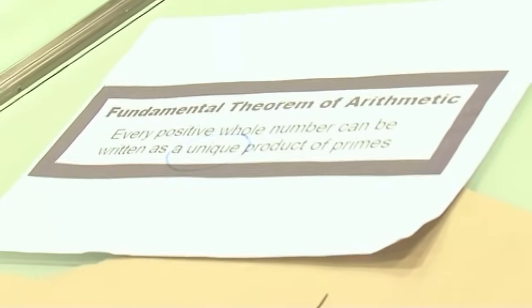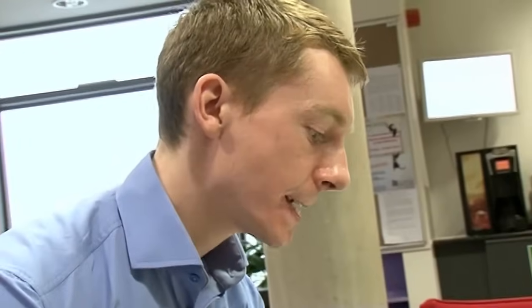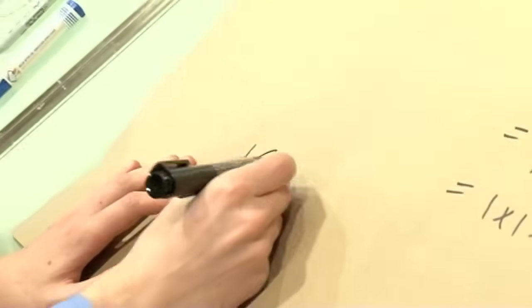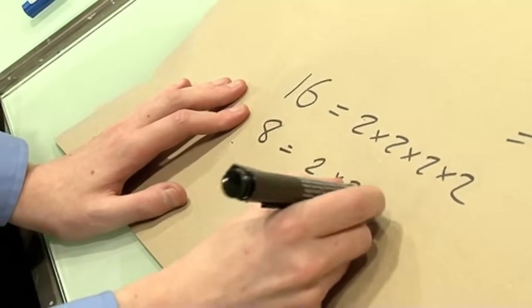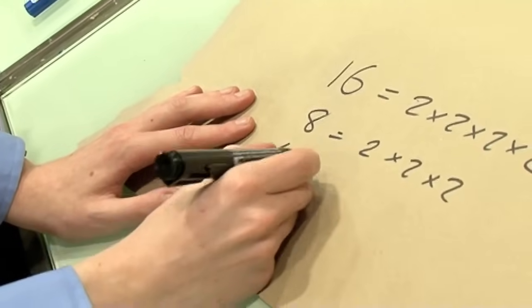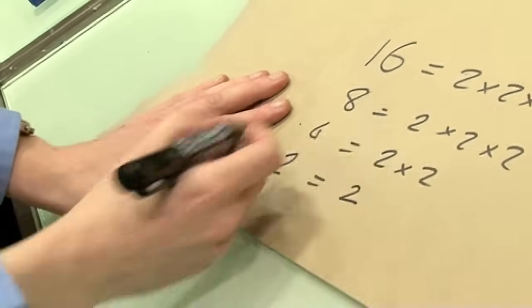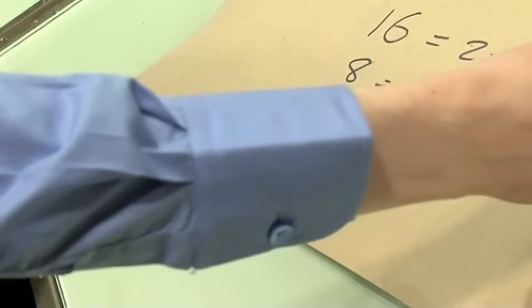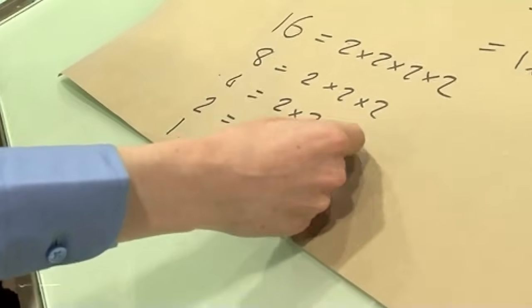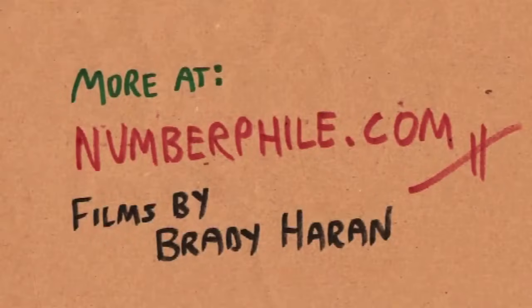Looking at that theorem, doesn't that mean 1 isn't a whole number? Surely 1 can't be made as a unique product of primes. Let's have a look. Take 16: it's 2 times 2 times 2 times 2 — a product of 4 primes. 8 is 2 times 2 times 2 — 3 primes. 4 is a product of 2 primes. The number 2 is a product of just 1 prime. And if I divide by 2 again, I get 1, which is the product of 0 prime numbers — it's called an empty product. So the pattern goes: 4 primes, 3 primes, 2 primes, 1 prime, and 0 primes gives us 1. It's called an empty product, and it's not 0 — it's 1.